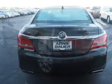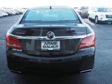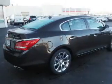The features include a power sunroof, premium rims, power mirrors, anti-lock brakes, and a HomeLink system.